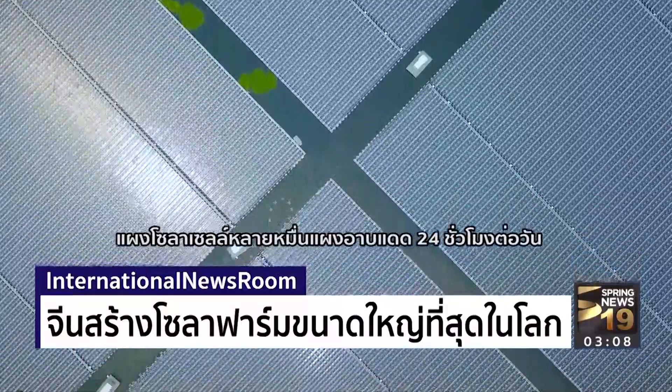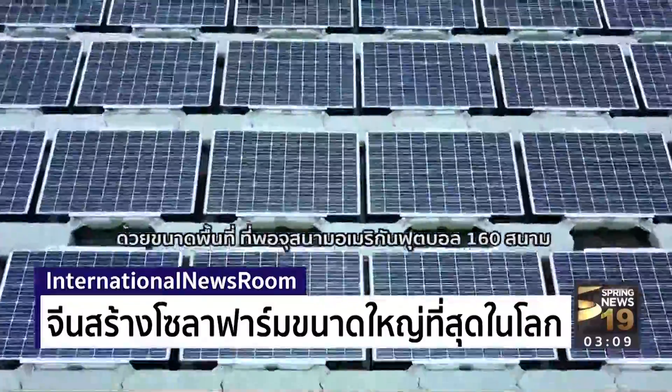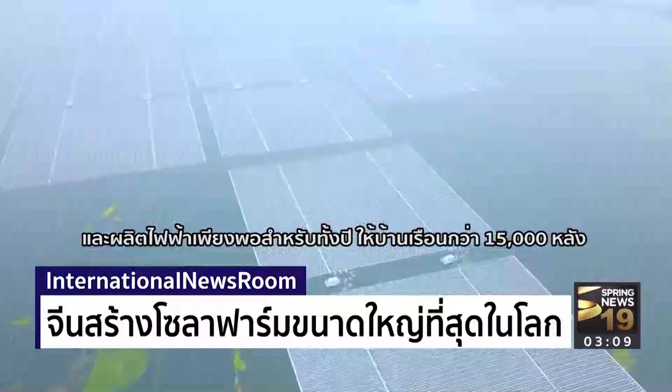Tens of thousands of panels soak up the sunshine 24 hours a day, enough to fill more than 160 American football fields. Eventually, they'll generate enough electricity to power about 15,000 homes for a year.